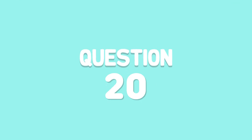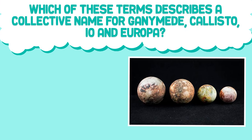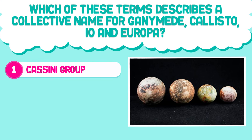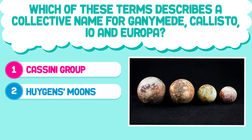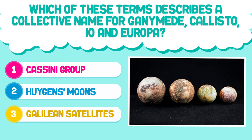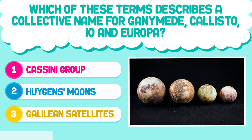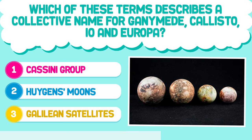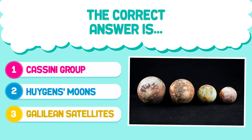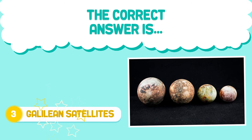Question number 20. Which of these terms describes a collective name for Ganymede, Callisto, Io, and Europa? 1. Cassini Group. 2. Huygens Moons. 3. Galilean Satellites. The correct answer is 3. Galilean Satellites.